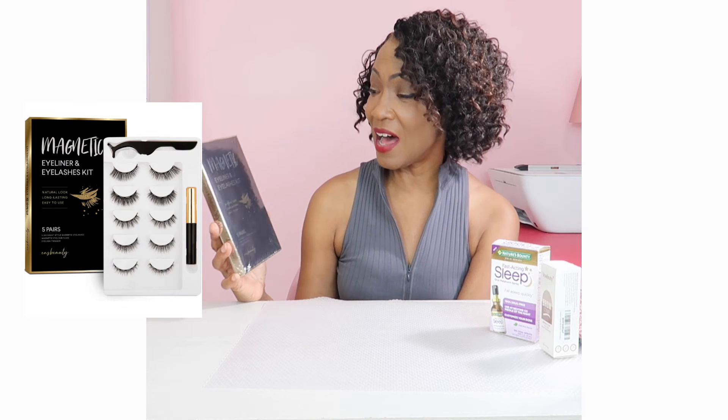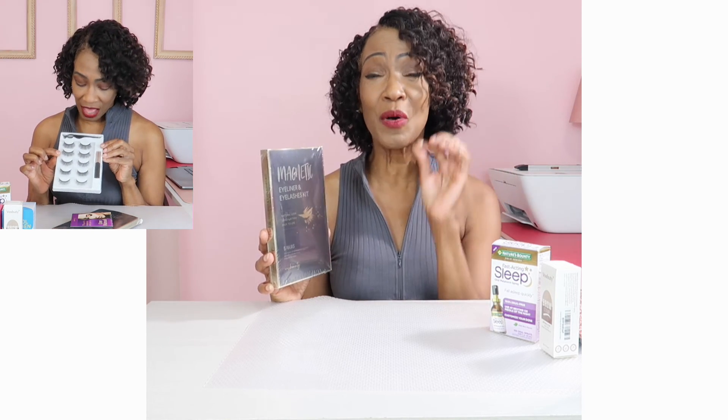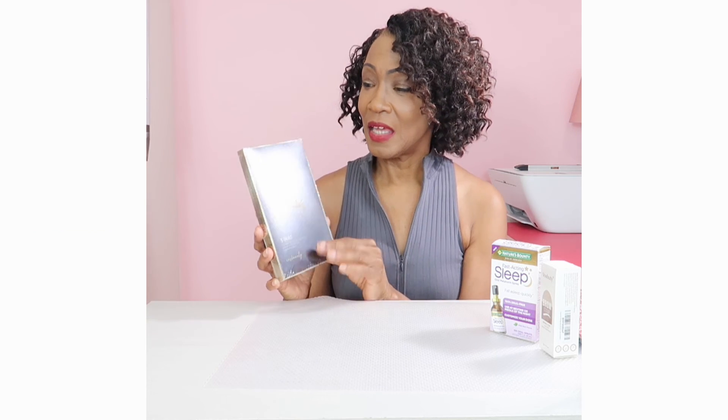The next favorite from Amazon is this Magnetic Eyeliner Eyelashes Kit. It comes with five pairs of eyelashes, all with a natural look, and they are long-lasting and easy to use. You take the eyeliner that's included and put it on your eyelid just as you would any other eyeliner, then simply place the eyelash on top and you are good to go. I was someone who just couldn't put regular eyelashes on because I didn't have the time, but with this I have joined the club of those who can wear eyelashes. This is one of my favorites.